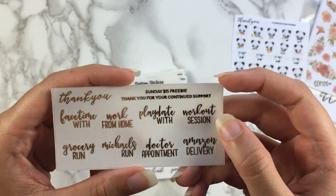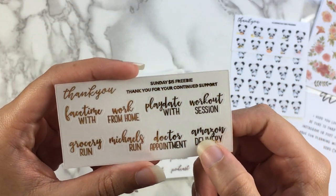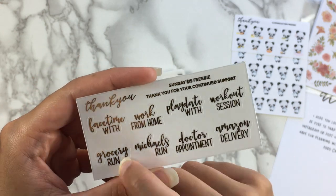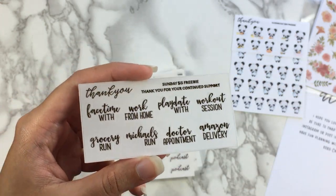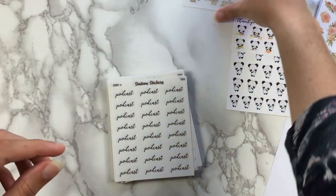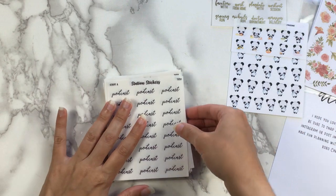FaceTime with, work from home, play date with, workout session, Amazon delivery — I'll be using that one — doctor's appointment, Michael's run, and grocery run. So there's a lot of good stuff in there. Although I don't really think I will use the play date one — I'm a little bit old for play dates and I don't have kids.